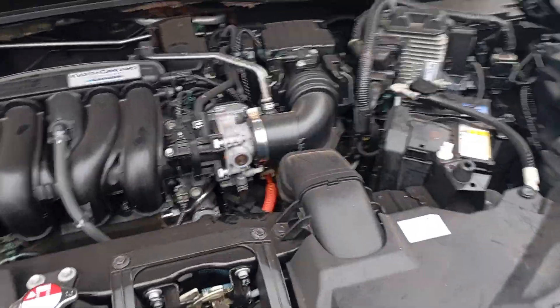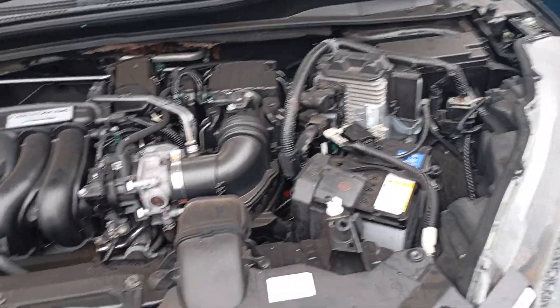Remember, a hybrid comprises two systems. You have the conventional 12-volt battery and you have the hybrid one.